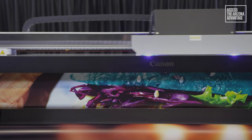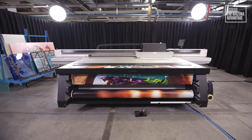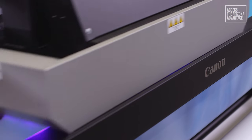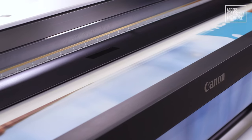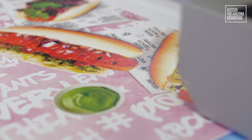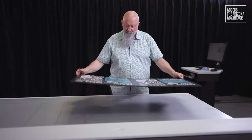Hi, my name is Lane. I'm an application specialist here at Canon Production Printing. Today I'd like to show you around the Arizona 135 GT. This attractively positioned Arizona true flatbed printer is a real game-changer that has been specifically designed to accelerate businesses and increase profits by accessing the exciting growing market of large format graphic applications.